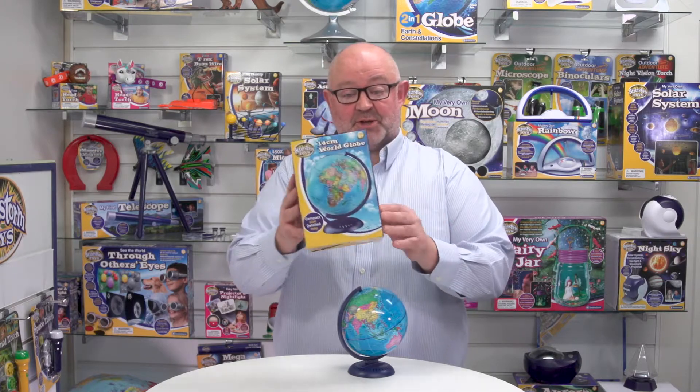This is the 14cm World Globe from Brainstorm Toys. Note that this is a nice colourful piece of packaging and it's a solid box.